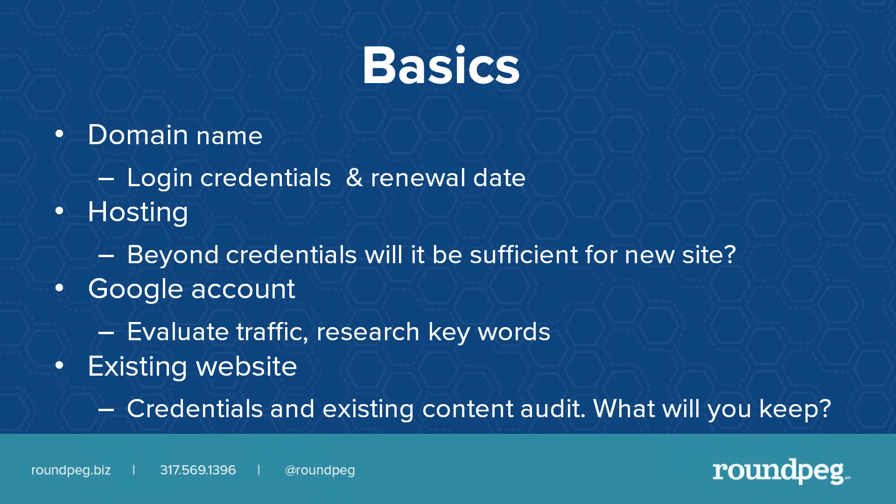You also need to conduct a content audit. What's on the website now? What will you keep? What do you need to replace? Don't wait until you're three weeks into the web design to start figuring out that you need new photographs, new video, or new written content. All of this you can do before you start building.